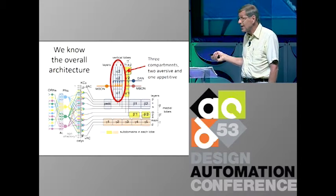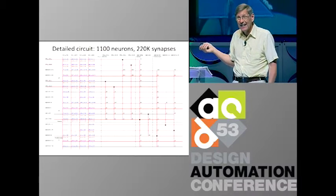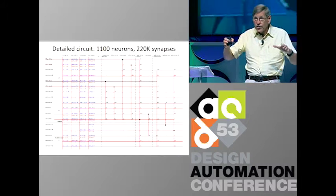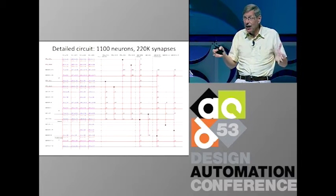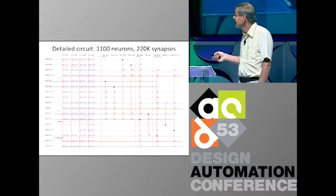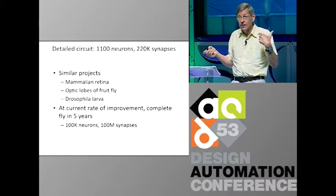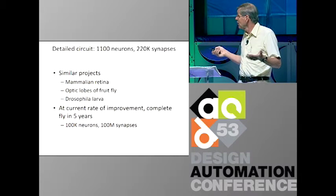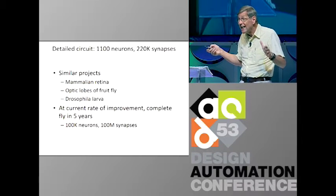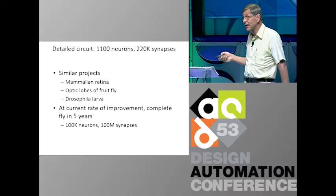We examined this part with an electron microscope and came up with a detailed circuit — 1,100 neurons and 200,000 synapses. This is the first time we have an understanding at a mechanistic level of how any sort of memory or learning in an animal occurs. There are lots of similar projects: the retina, the optic lobes, the larva. At the rate of improvement we have now, in five years we're going to have the whole fly — 100K neurons, 100 million synapses.